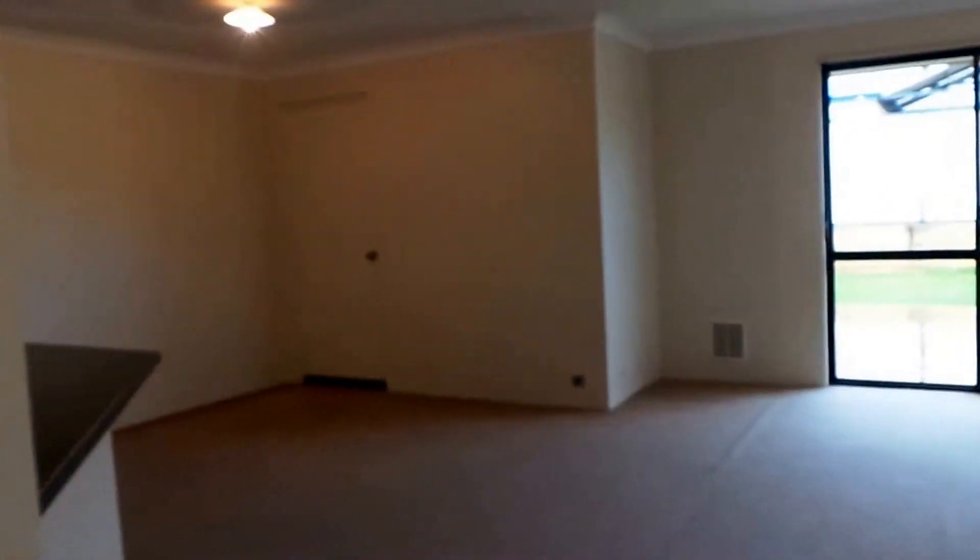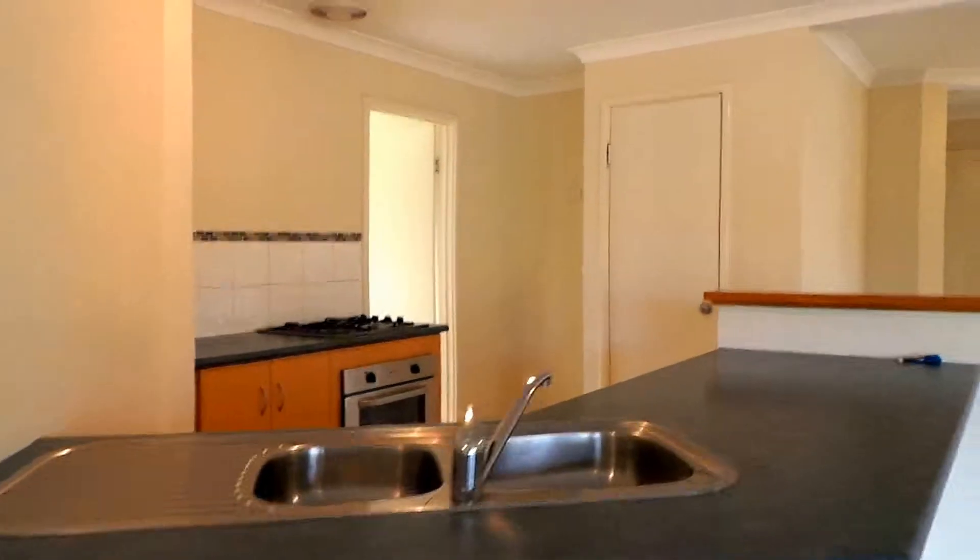The first bedroom has a built-in robe. Moving through, we have storage space, a toilet, and a bathroom which consists of a bath and shower. There are also more storage shelves inside. Now we move through to the kitchen.